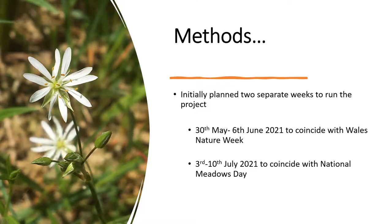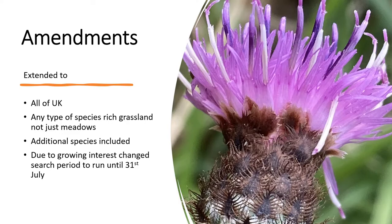We initially planned to run the project over two separate weeks — the first to coincide with Wales Nature Week and the second with the National Meadows Day. Not long before we planned to launch in Carmarthenshire, we decided to extend the project to all of the UK. We also felt that limiting the project to hay meadows was very restrictive and limited the number of people that could take part.